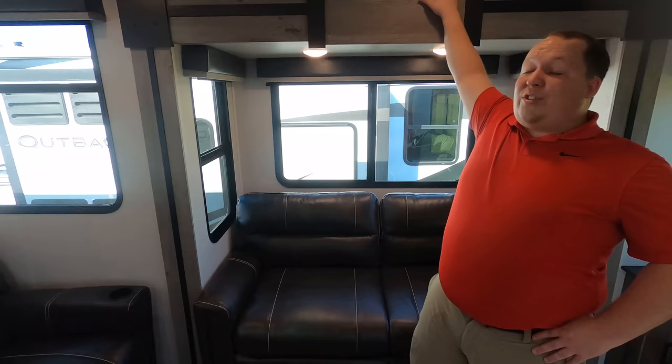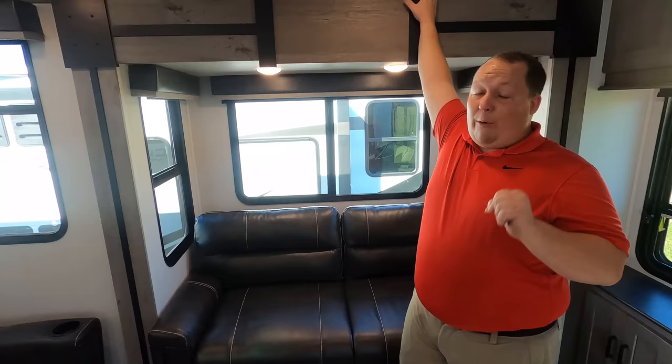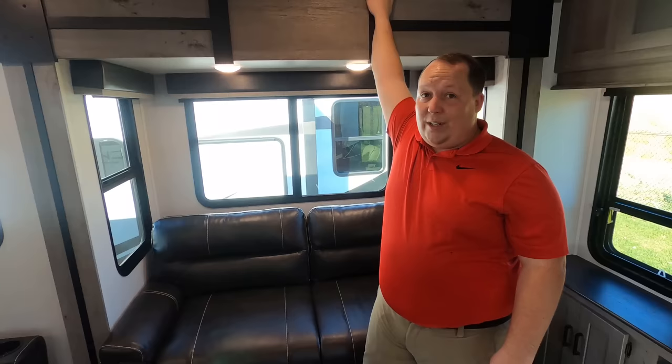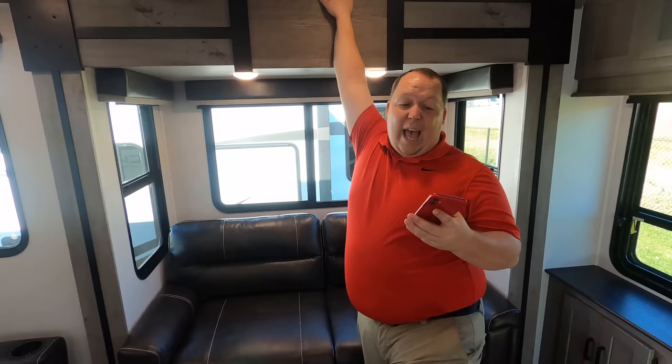Now three things we don't like. Dislike number one: it only has one air conditioning unit. This is the Outback, Keystone's top of the line — at $51,000 MSRP, you should not have to add another $880 for a second AC unit. A trailer this big should have two AC units standard.